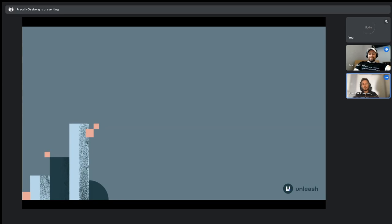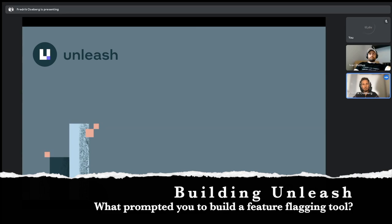Welcome, Ivar, and thank you for being here. Thanks for having me — it's my pleasure. I was curious just to kick this off. You've been in the feature toggle game for quite some time now. I wonder what prompted you to start feature toggling and what was kind of the trigger to make this happen and create this system?